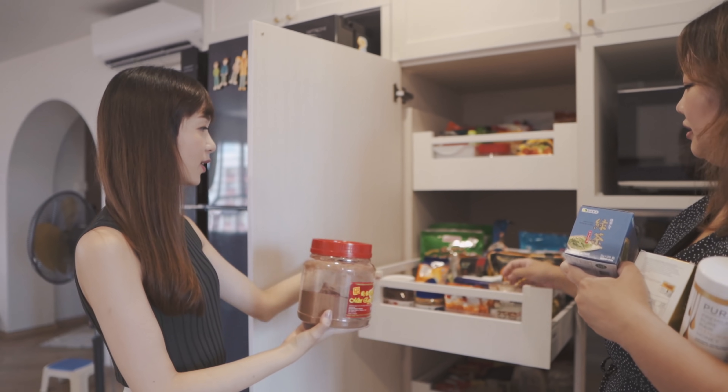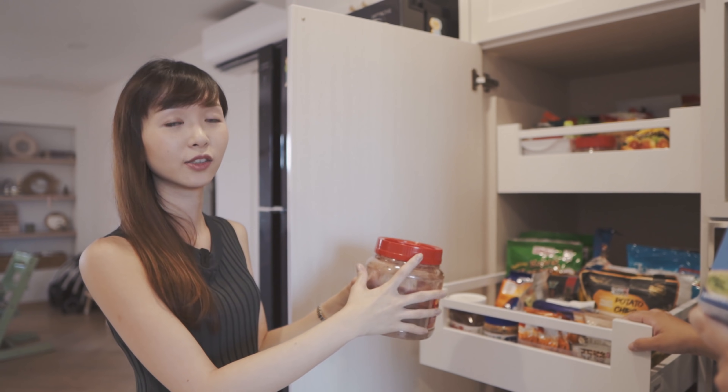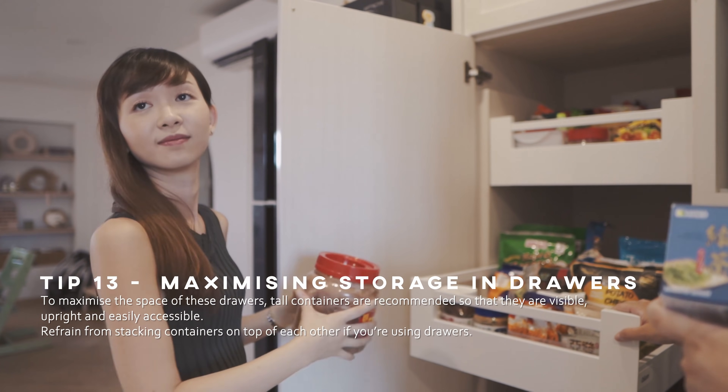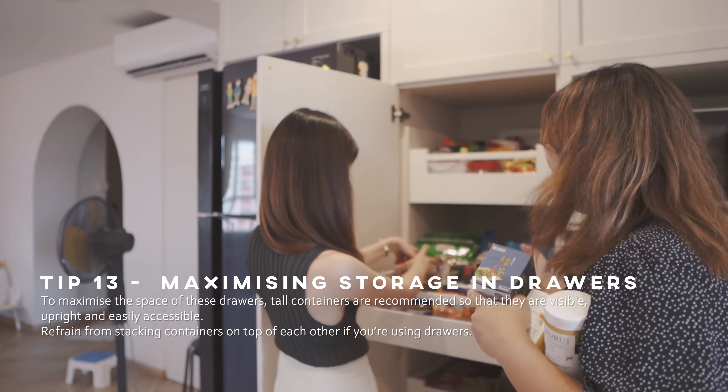Since you have drawers with enough height for storage, instead of getting short containers, you can actually maximise it by getting a taller and slimmer container so that you can put more stuff. No need for short and fat — we are already short and fat, so we need to get taller and skinnier ones!